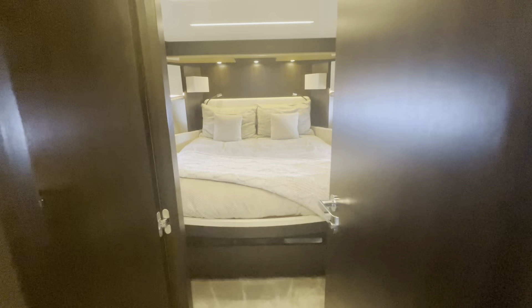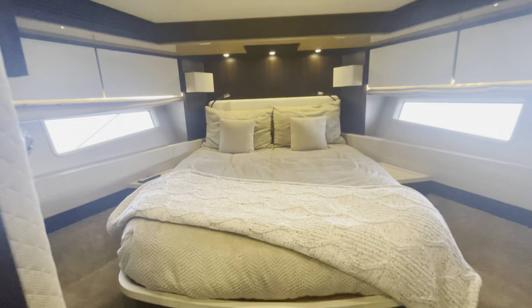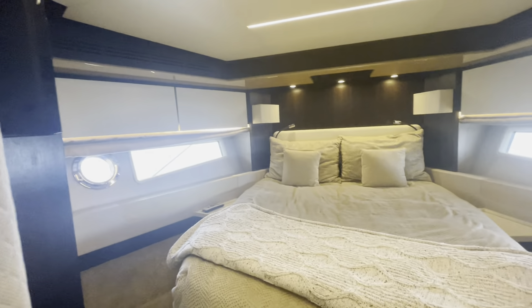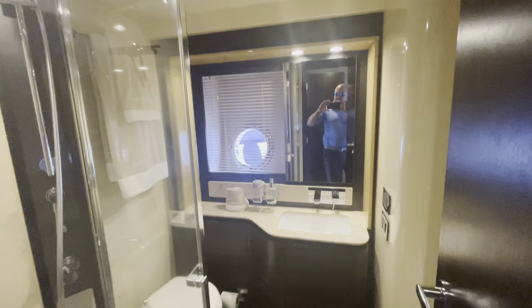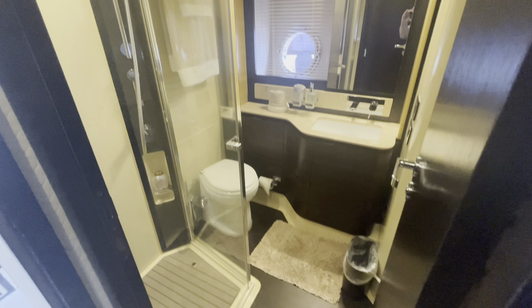Then into the bow is the VIP stateroom with nice windows and lighting throughout. It has a private bath with a separate shower.